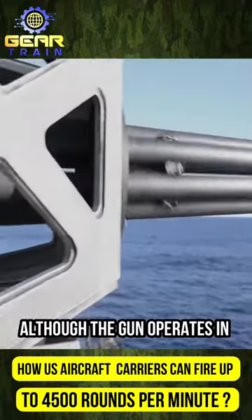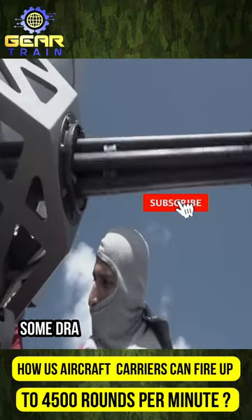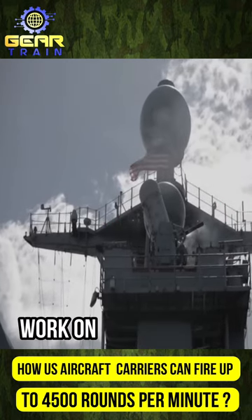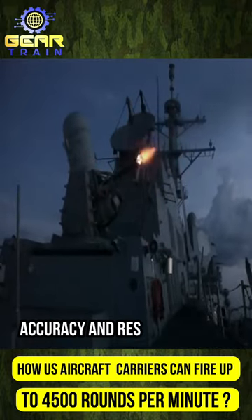Although the gun operates in a fully automated mode, skilled operators are still essential. Some drawbacks include its size, weight, and rapid ammunition depletion. However, engineers continuously work on improvements and potential integration with AI, enhancing its accuracy and responsiveness.